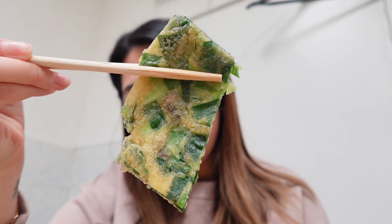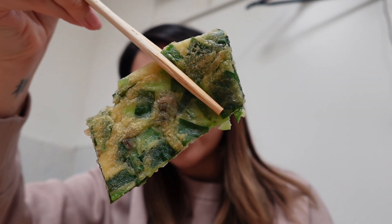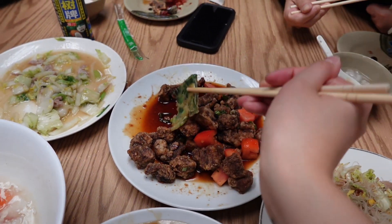Last but not least, the FJ oyster pancake with chives. Perfectly crispy. The chives give it a nice crunch. The oyster is not too much, not too overpowering — it's perfect. You take this oyster pancake, you dip it in the sauce.